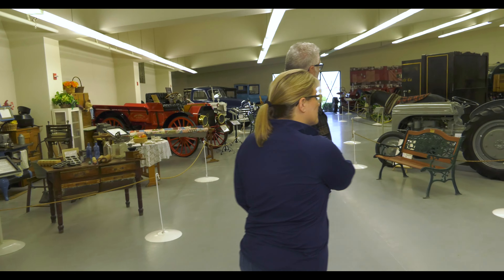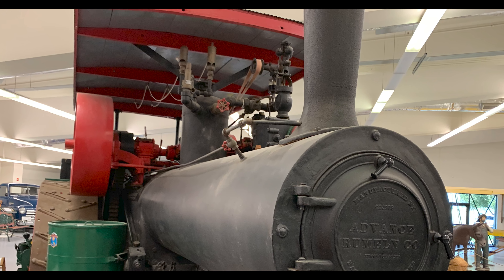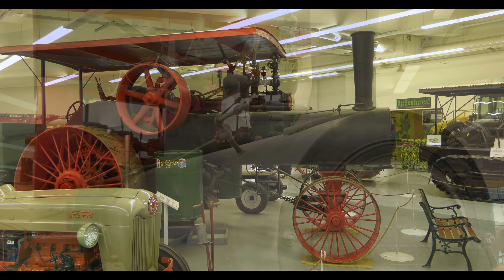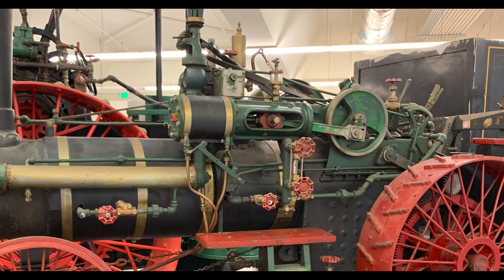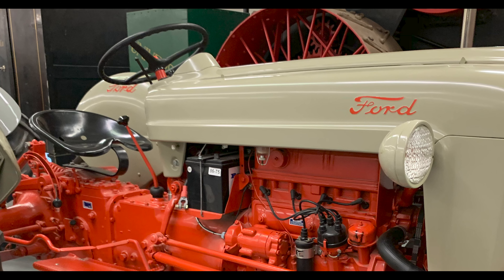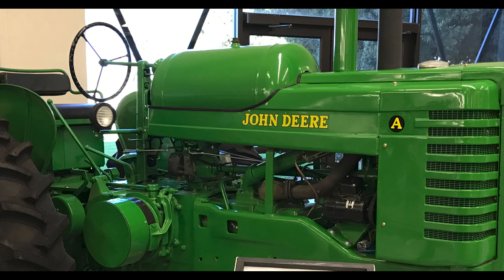We're seeing the evolution of the tractor here. You can see the big steam tractor — the Universal there, the Rumley — and it goes from steam, just like a train, and then we go to gas. You have everything from that large steam tractor all the way to smaller Fords. That's the typical workhorse tractor you're going to see — that and a John Deere, very similar.